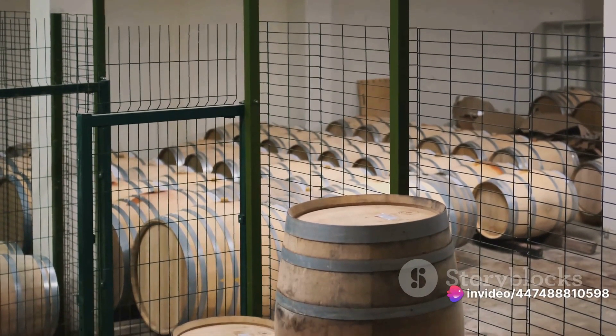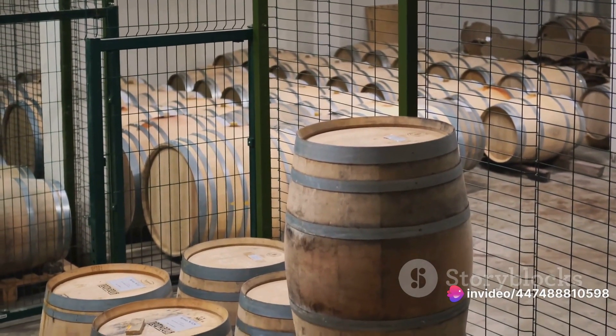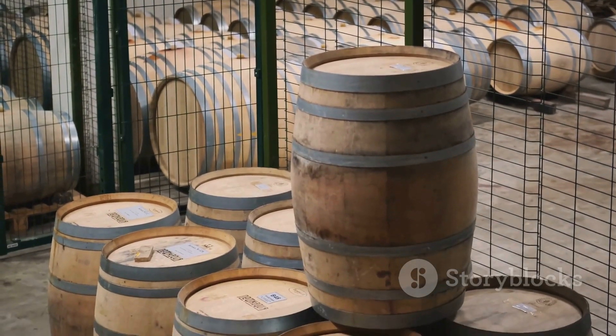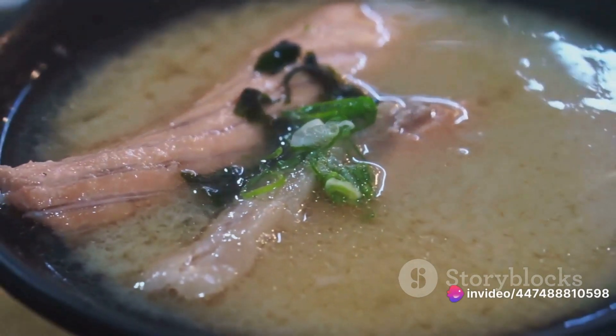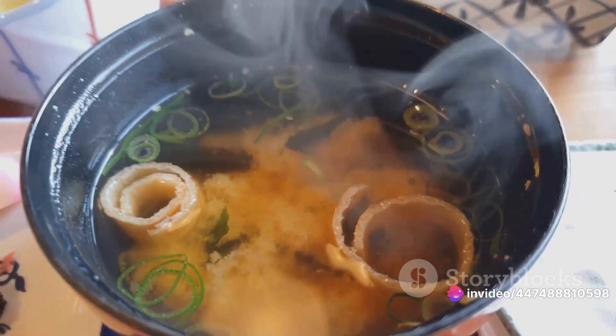Next we move on to a critical stage: the introduction of koji. Koji is a type of mould, specifically Aspergillus oryzae, that is grown on grains like rice or barley. This mould, despite sounding a bit off-putting, is a natural wonder. It's the secret ingredient that kick-starts the fermentation process, transforming the humble soybeans into something magical.